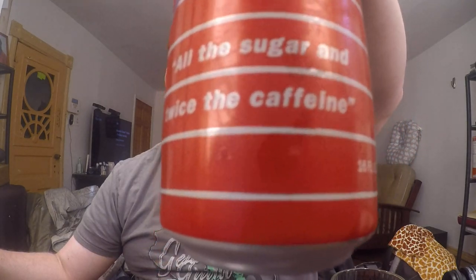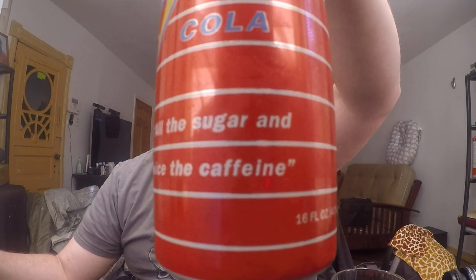Jolt Cola was popular back in the 90s because it had, as it says, all the sugar, twice the caffeine. In 2005, Jolt Cola changed from the cola they were making to more of these energy drinks, and that didn't go very well. They filed bankruptcy in 2009, and after 2009 Jolt Cola came off the market. But in 2017, it came back.